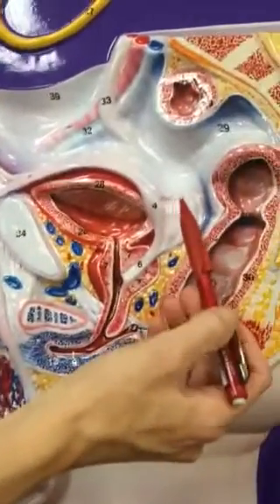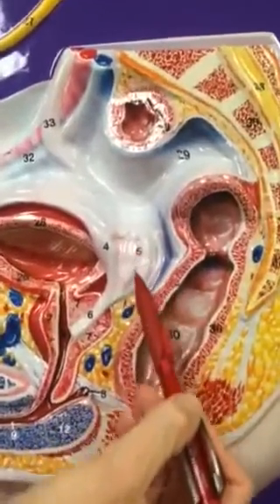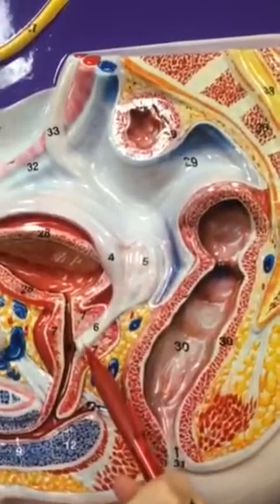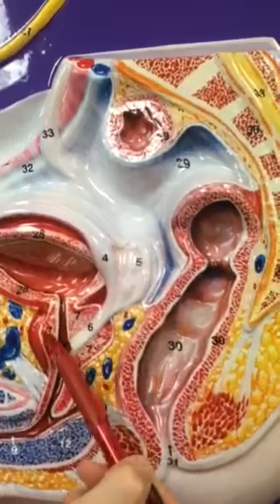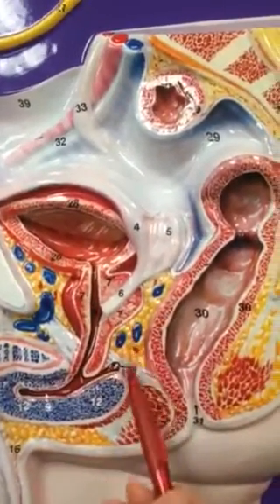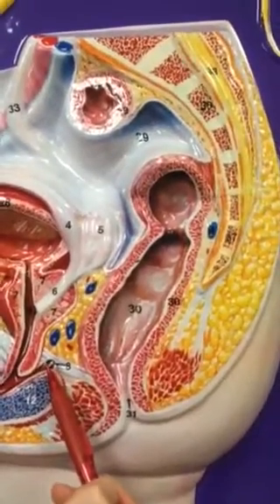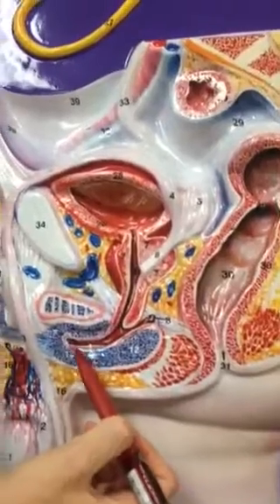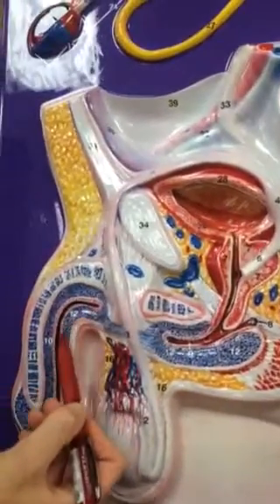Number five is the seminal vesicle. Number six here is the ejaculatory duct. Seven, right here, all of this is the prostate gland. Eight is the bulbourethral gland. Nine is the urethra, which comes here and then around this way.